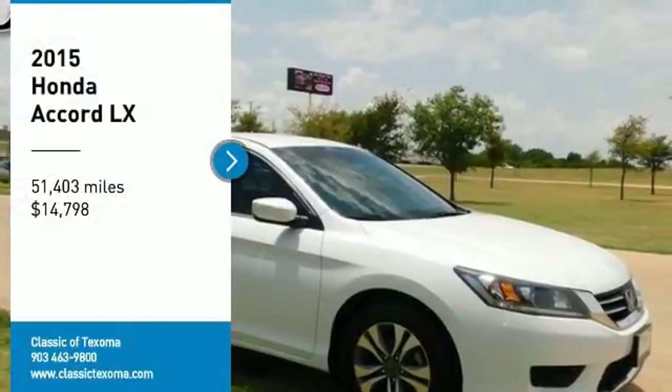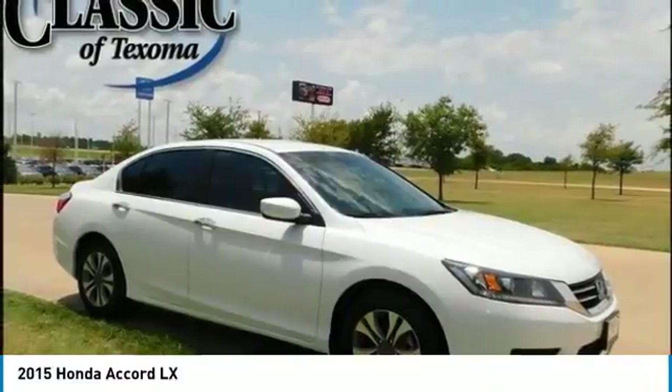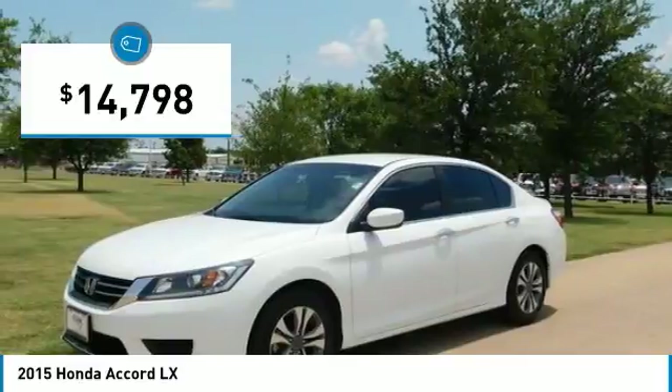Carfax One Owner. White 2015 Honda Accord Deluxe FWD CVT 2.4L i4 DOHC i-VTEC 16V Cloth. Recent Arrival.